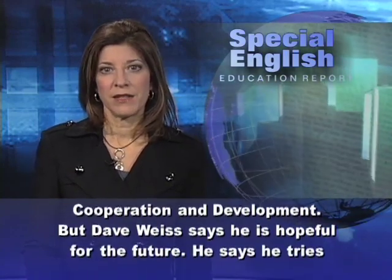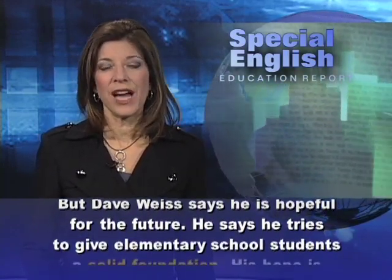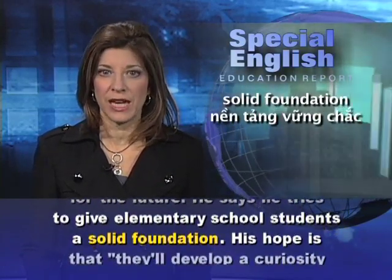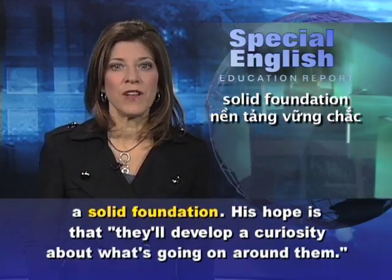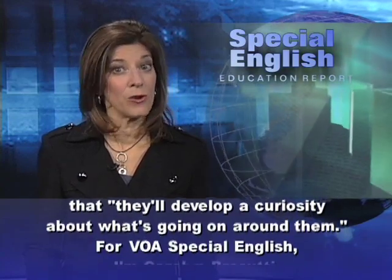But Dave Weiss says he is hopeful for the future. He says he tries to give elementary school students a solid foundation. His hope is that they'll develop a curiosity about what's going on around them.